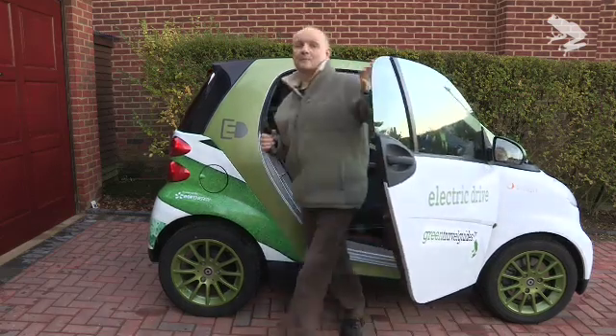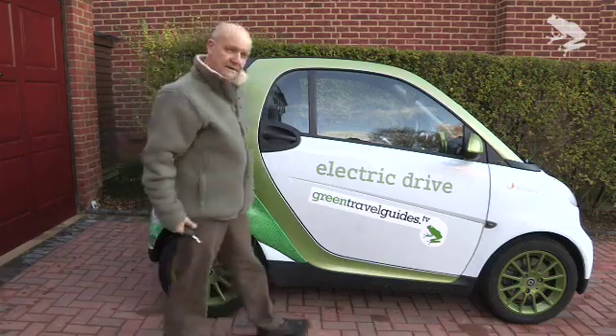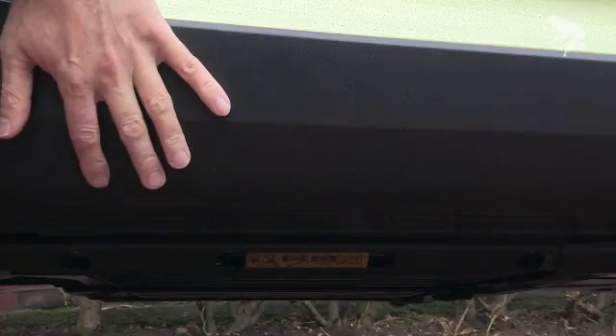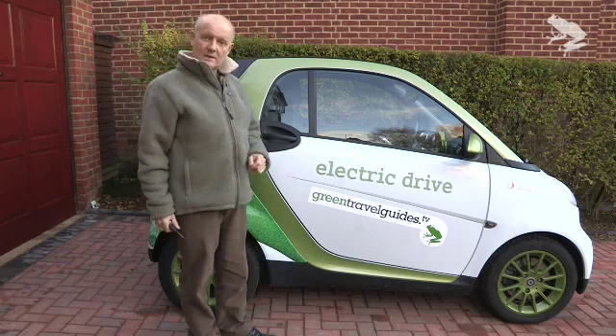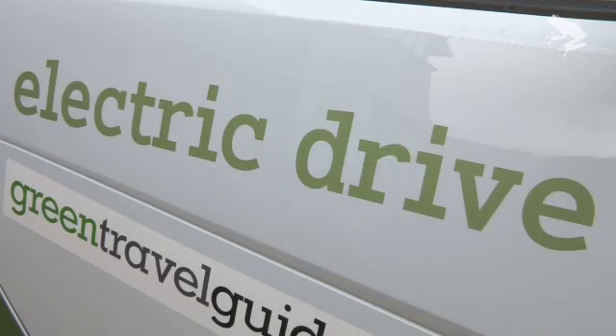This is a car that really beats the petrol price rises. It's electric. It's got enough lithium-ion batteries under here to pack enough punch to drive it along at almost 70 miles an hour. That's quite a feat for a little electric car like this.